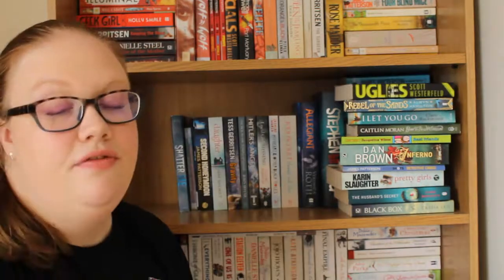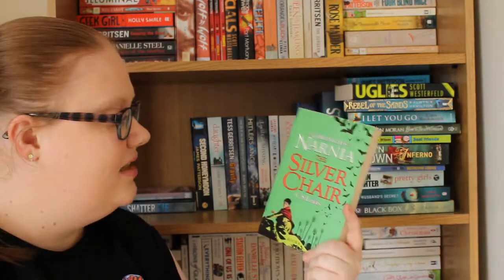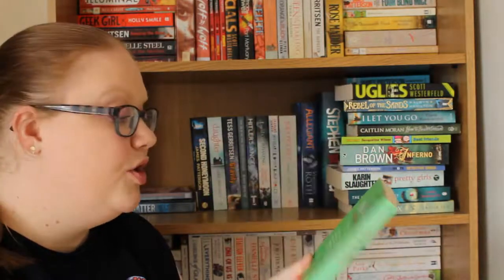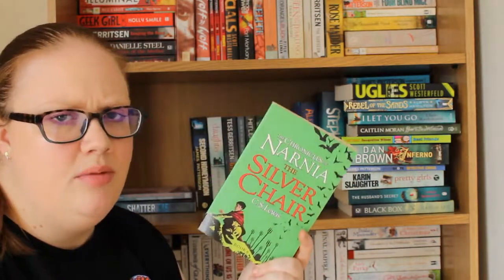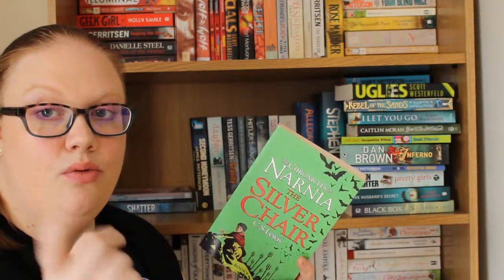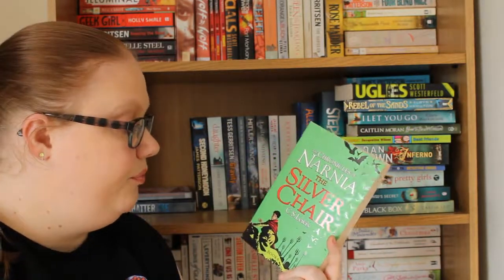And the final book on this shelf is The Silver Chair by C.S. Lewis, which is the sixth book in the Chronicles of Narnia series. I've seen the adaptation but never actually read this book before, and it was so long ago I don't remember the storyline, so it should be interesting. I do like the Narnia series and I plan on reading The Horse and His Boy really soon, so hopefully The Silver Chair will follow that up at some point.